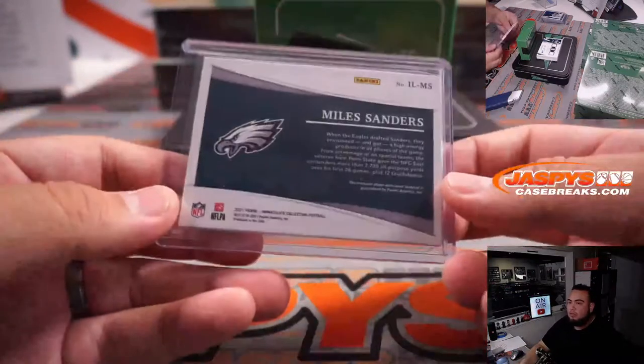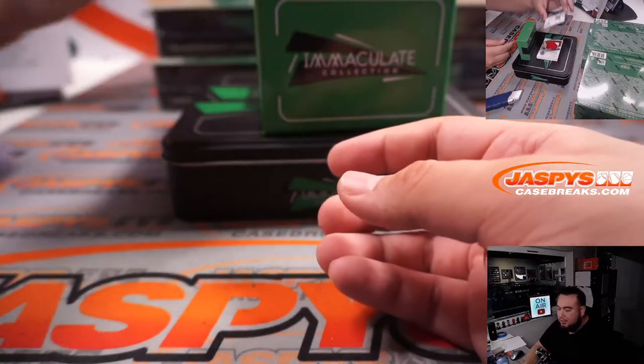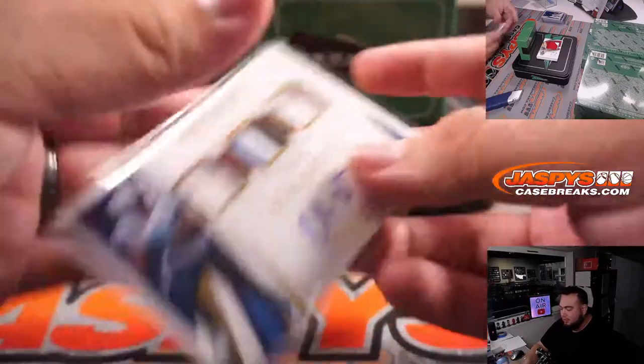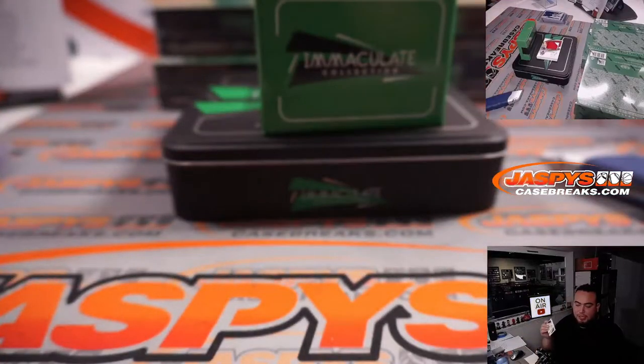I don't like the swoosh. Little Booby Miles. We have Chris Johnson, CJ2K — remember CJ2K? Man, that dude was a beast. Even when he went to Arizona he produced too. 83 out of 99 for the Tennessee Titans going to Eric.